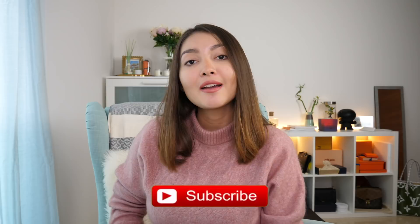Hello guys and welcome back to my channel, but if you're new here, then welcome! My name is Aika and I would really love for you to subscribe to my channel by hitting the red button down below and also press the bell button to be notified each time I upload a new video.